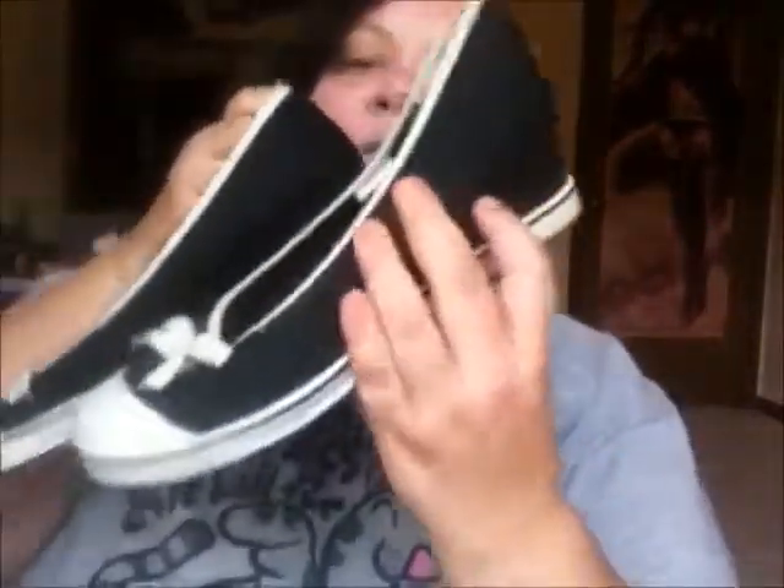Oh my gosh. Now onto my shoes. The first pair are these black and white ones with this thick wedge. They're really cute. I love them.